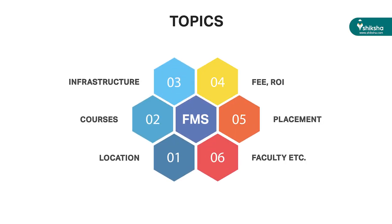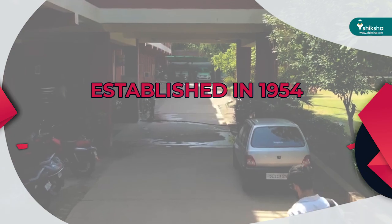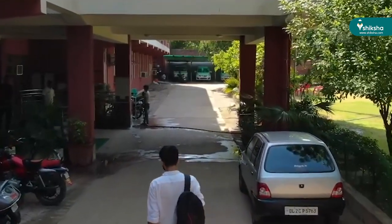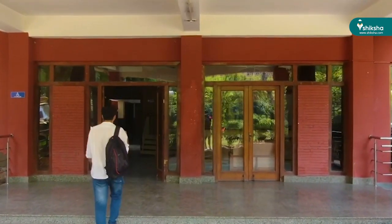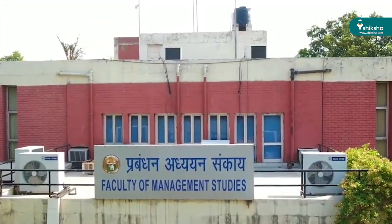Today we'll discuss topics like location, courses, infrastructure, fees, ROI, placements, faculty, and more. FMS Delhi, established in 1954, is one of the oldest B-schools in the country. Also known as the Red Building of Dreams, it is a leading business school located in New Delhi, spread over 1.5 acres in the north campus of DU.